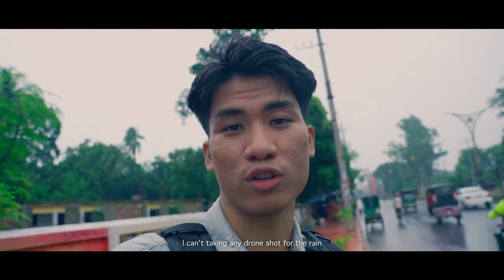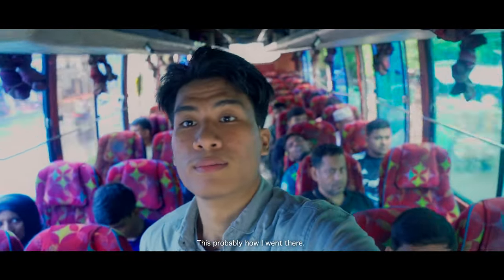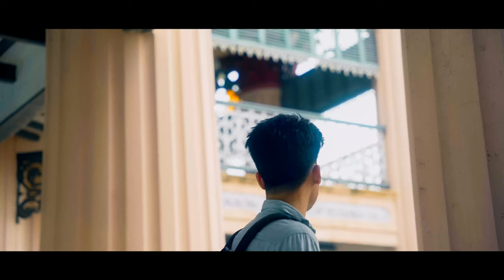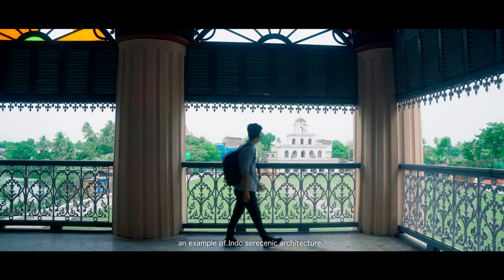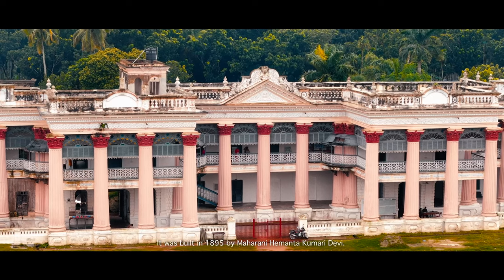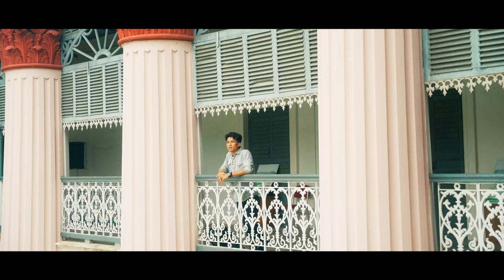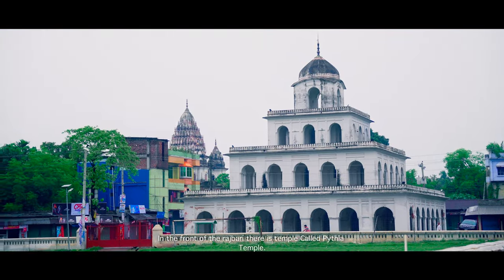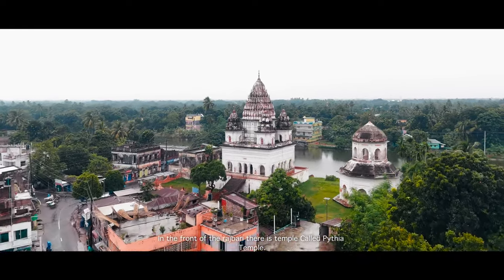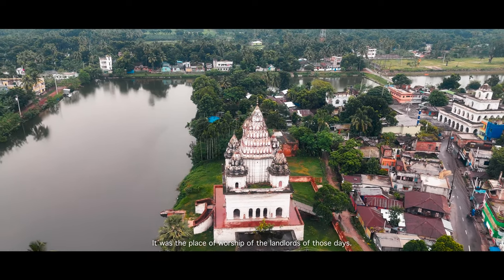I couldn't take any drone shots because of the rain. So I decided to go to Puthiya to see the Rajbari. Puthiya Rajbari is an example of Indo-Saracenic architecture. It was built in 1895 by Mohrani Hemantakumari Devi. In front of the Rajbari, there is a temple called Puthiya Temple — it was the place of worship of the landlords of those days.